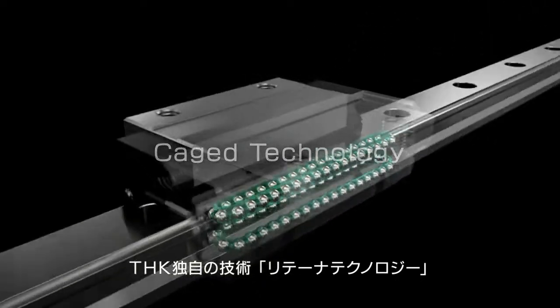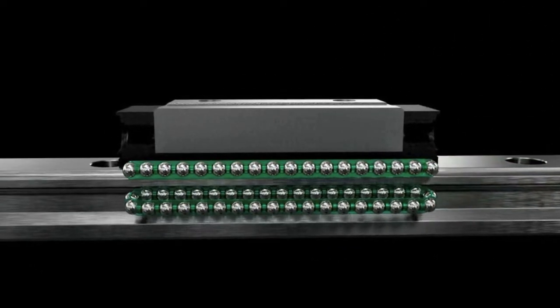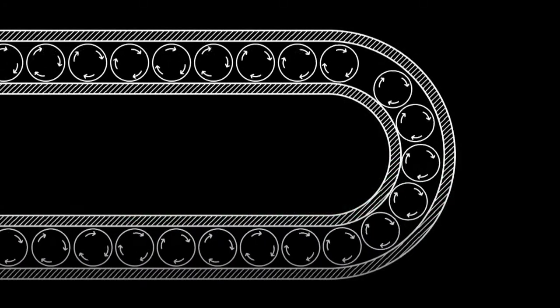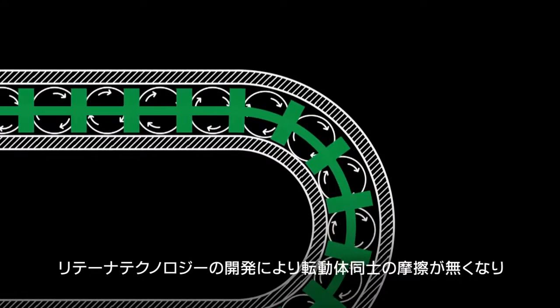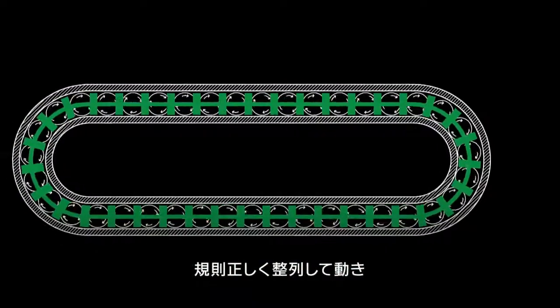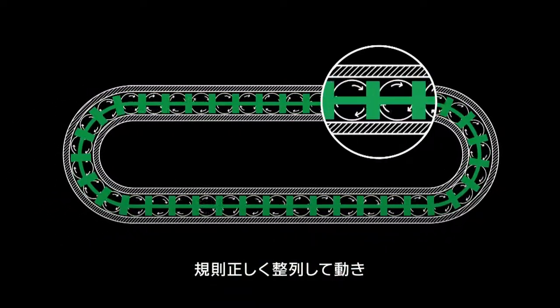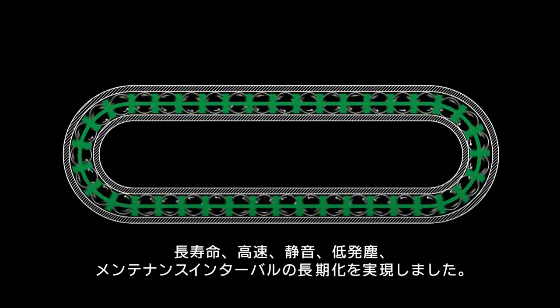THK's original caged ball technology. Thanks to the development of caged ball technology, friction between the rolling elements has been eliminated, ensuring optimal linear motion. Silent high-speed motion with minimal dust for extended service life and long-term maintenance-free operation.